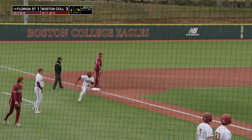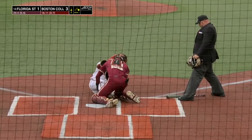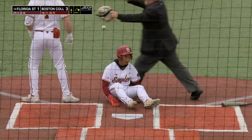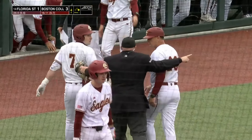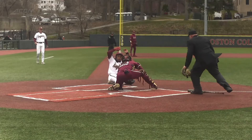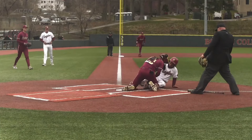Adam Magpok goes first to third — now he's coming home. He surprised everyone, but the throw is still in time. A little bit of an argument after the fact with Roach in there. Todd Interdonato is going to argue that the tag was not made. That was a good job by Florida State to stay with that.